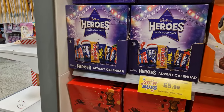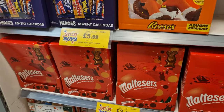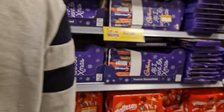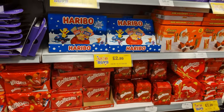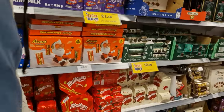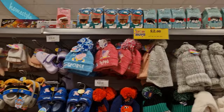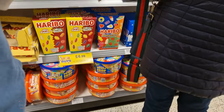They've also got all the advent calendars here. Roses is £5.99, not quite sure how much the Reese's are - imagine they'd be the same price. Maltesers is £2.49. But I'm not buying any advent calendars yet. Over here you've got all the chocolate selection boxes. Haribo selection box for £2.99 which is pretty cool. And over here got all the little wintry bits and pieces - little fluffy socks, you can't go wrong with them.